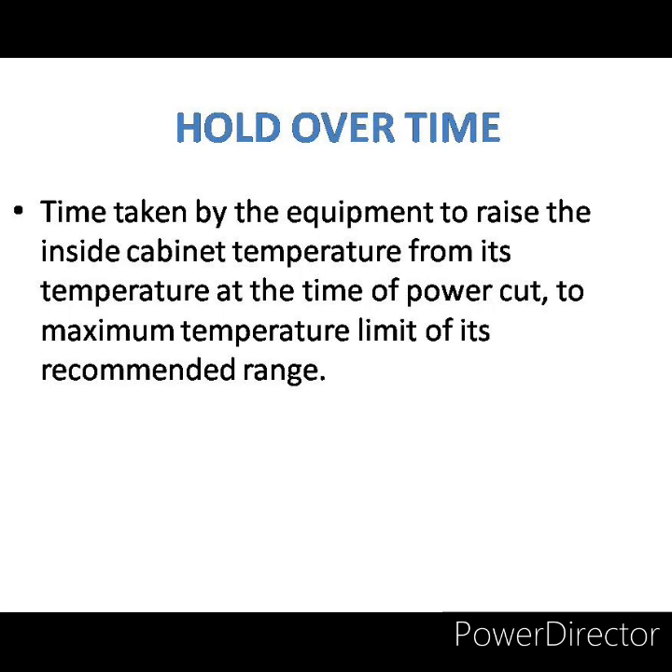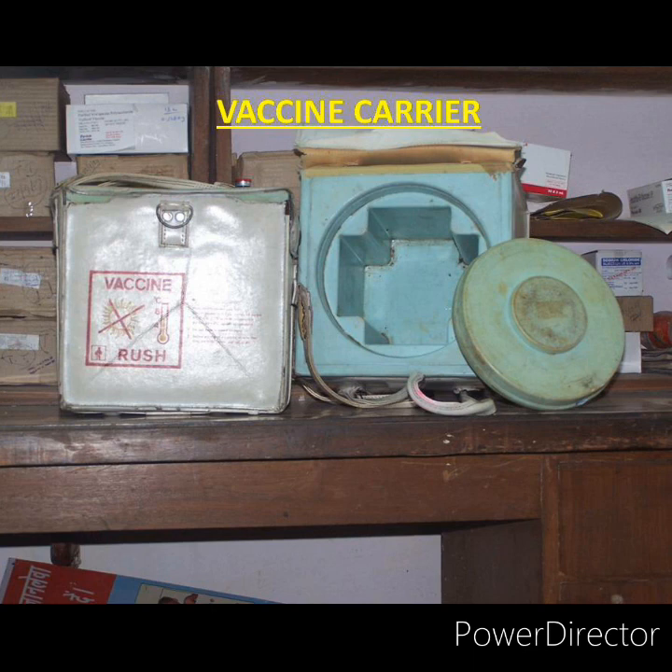A vaccine carrier is around 1.7 liters in capacity. These are insulated boxes used to carry small quantities of vaccines — around 16 to 20 vials at a time. They are lined with four ice packs on the inside to maintain temperature between plus 2 to plus 8 degree centigrade. The holdover time of the vaccine carrier is 34 hours and 51 hours at 43 degree centigrade and 32 degree centigrade respectively.